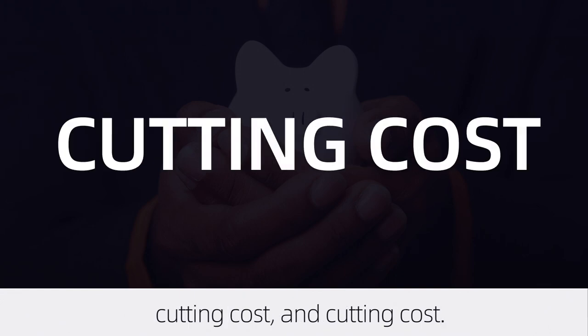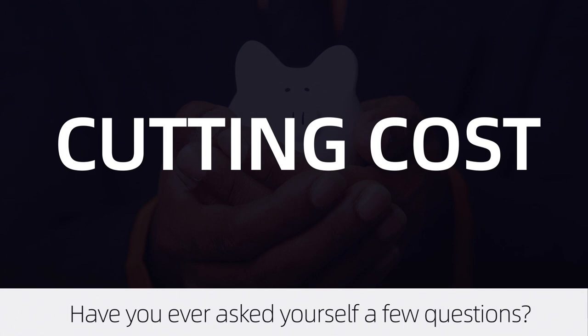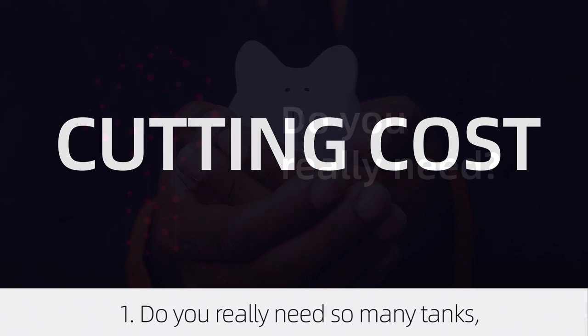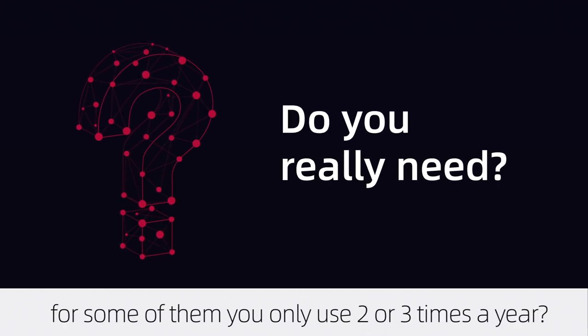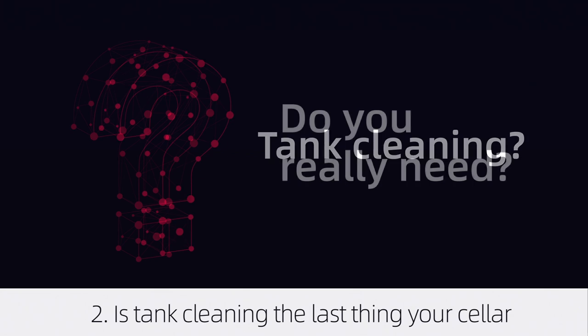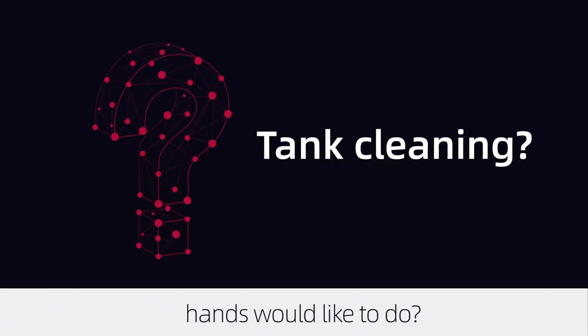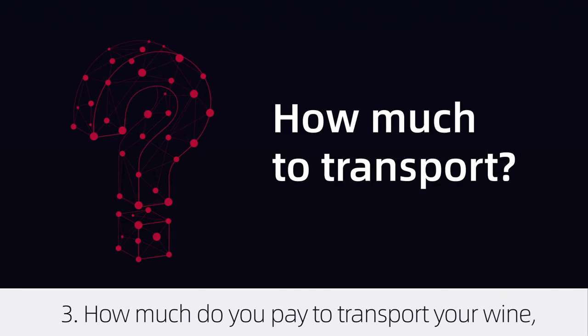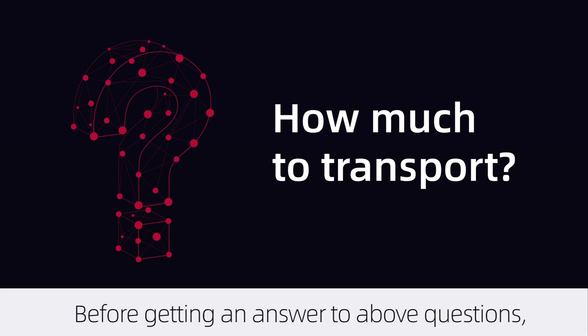For wineries, tanks are indispensable equipment. Have you ever asked yourself a few questions: do you really need so many tanks? For some of them, you only use them two or three times a year. Is tank cleaning the last thing your cellar hands would like to do? How much do you pay to transport your wine, for instance, from your winery to the bottling facility?